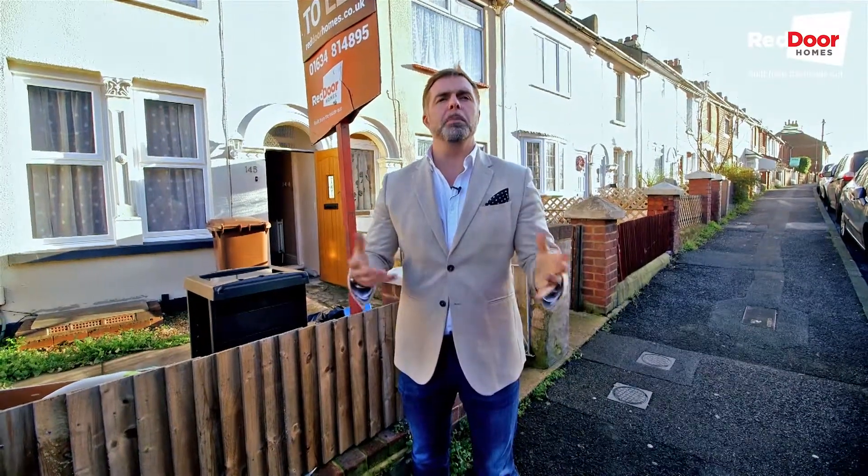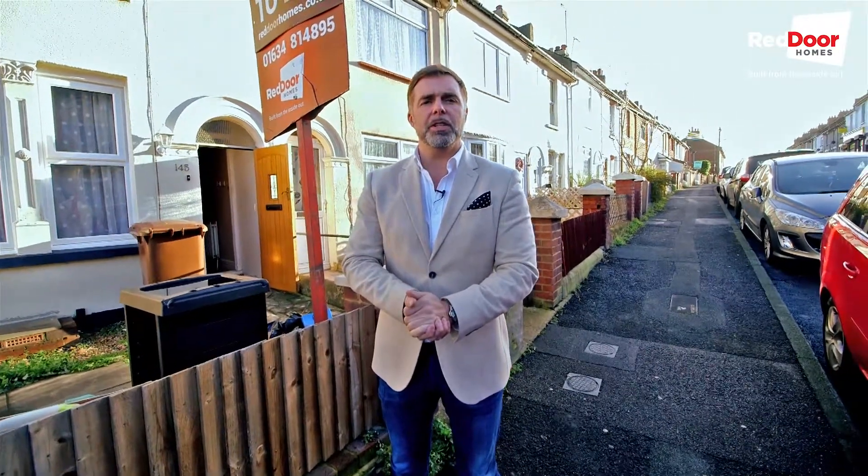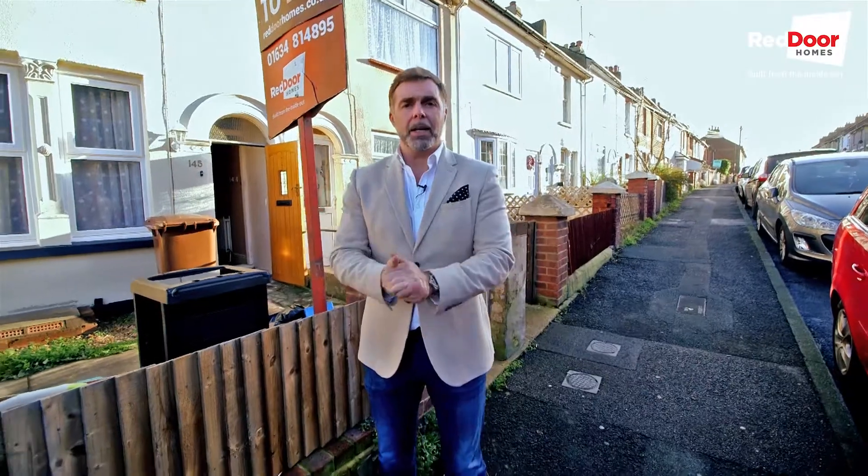We're back in Chatham this week for Red Door Refurb. The current job we were working on has had a delay due to the landlord changing some bits and bobs around, so we're going to move on to this one. It's not going to start immediately but we can see what it is and then we'll see the finished article once we've done some work.